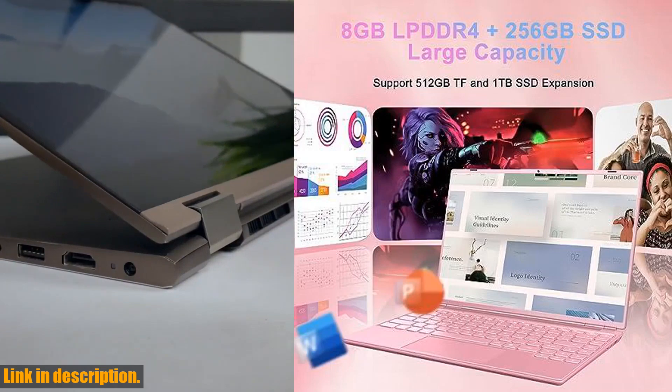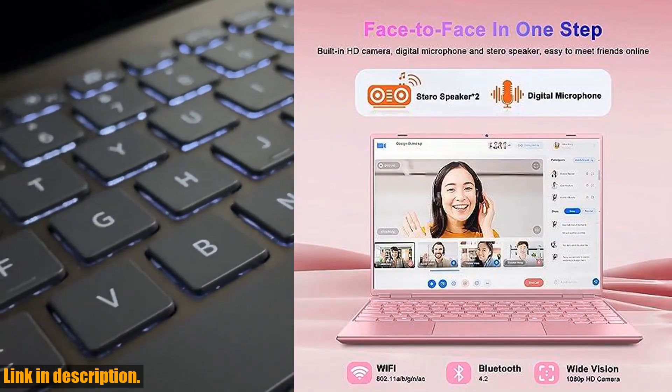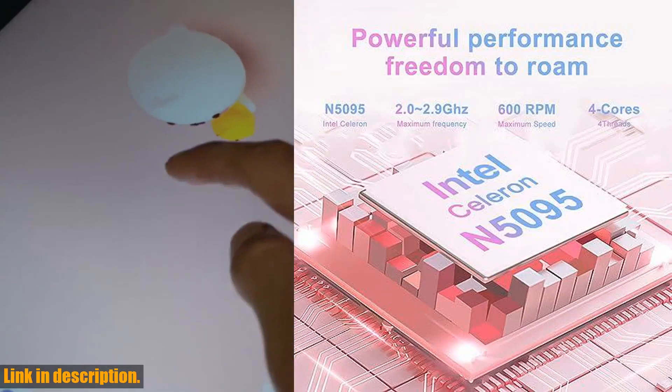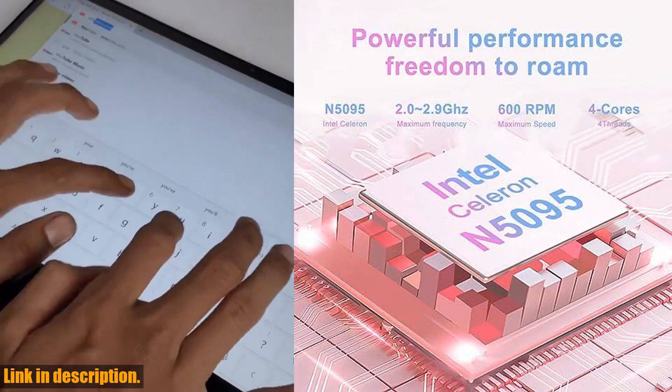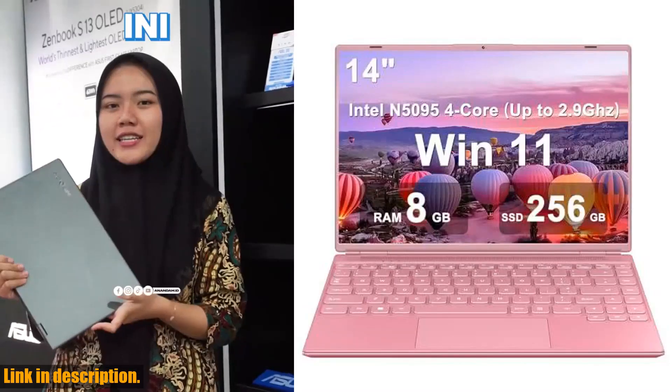In terms of storage and memory, the Akwe laptop comes equipped with 8GB DDR4 and 256GB SSD. But the best part is, you can expand the storage up to 1TB SSD, giving you plenty of room for all of your documents, photos, and videos.